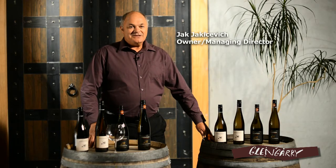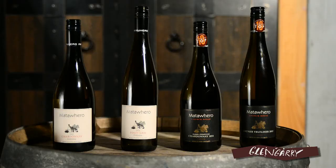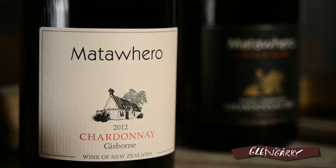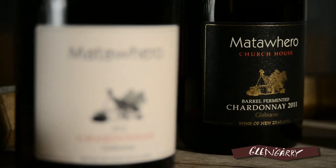Hi, I'm Jack Jekiesewicz from Glengarry's, and today I'm going to talk to you about the Matafiro wines from Gisborne. Matafiro wines have a really interesting history. The vineyard was started back in the 60s by Dennis Irwin — his father planted the vineyards, but it was young Dennis that started making wine from the grapes.